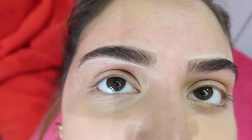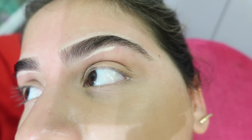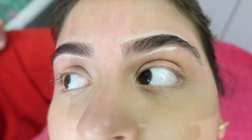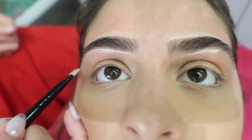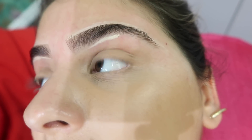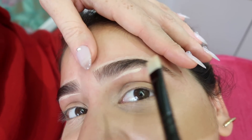Lauren asks if they can make her brows straighter, like the model trend. Vanessa explains that would require removing the ends, which she wouldn't recommend for Lauren's face shape — straight brows would make her look serious or upset all the time. Vanessa notes this happens every time: girls with a good arch want straight, and girls with straight brows want an arch. We always want what we don't have.